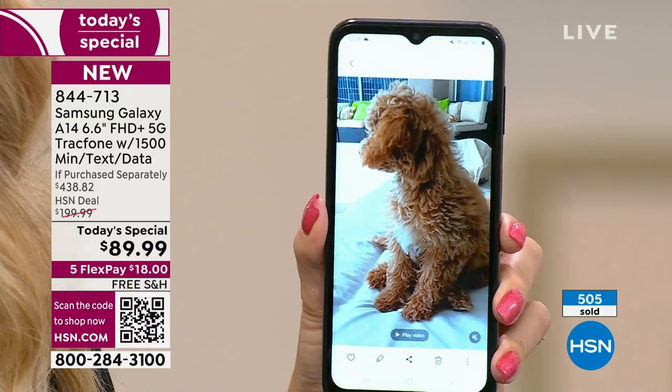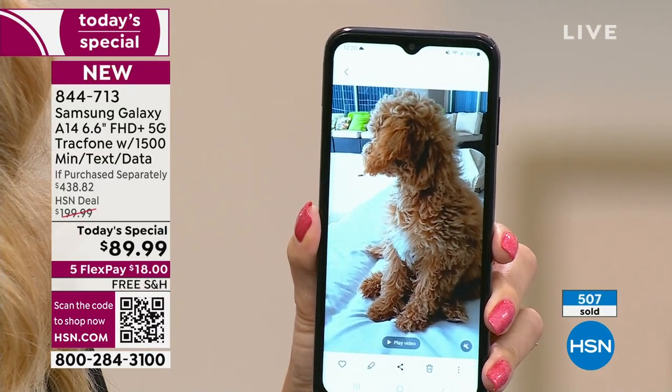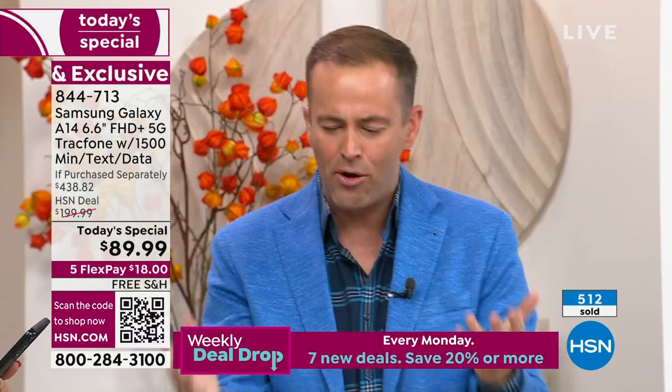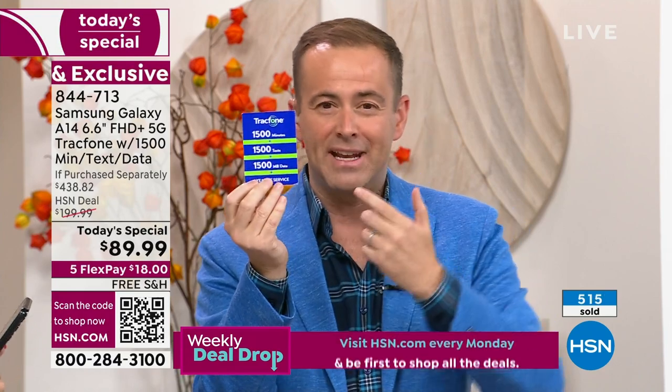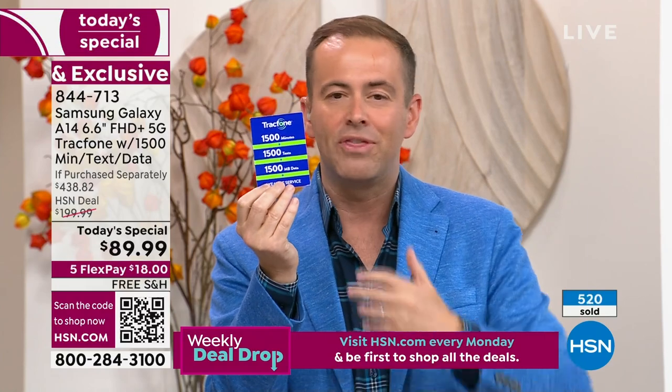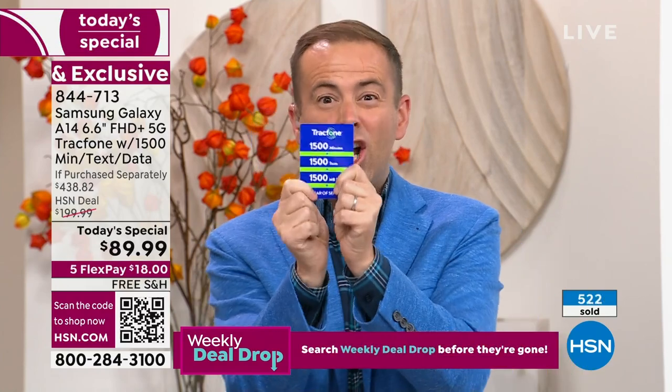There is a group of us who are TracFone users who are absolutely going to upgrade to this — it's like getting a free phone. You get a year's worth of service with 1,500 talk minutes, 1,500 texts, and 1,500 megabytes of data, included!